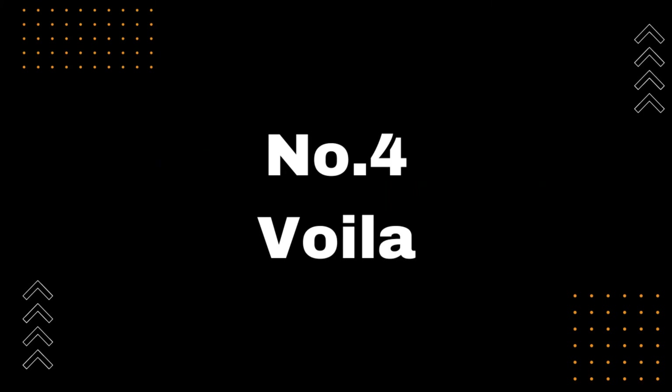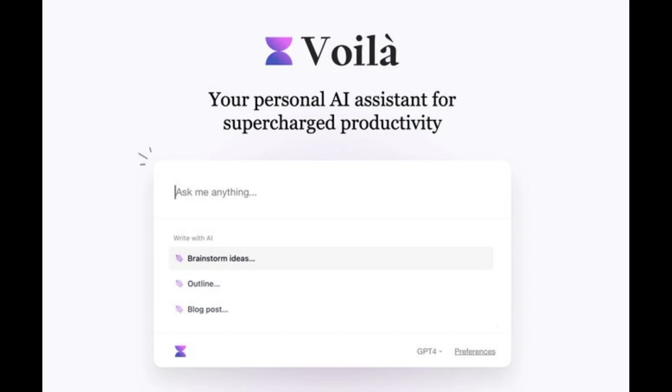Number 4: Voila. Introducing Voila, the ChatGPT Chrome extension that lets you use AI on any website. With Voila, you can level up your writing, get answers to questions, and draft high-quality content and emails — all with the help of AI. Simply install the extension and start using it on any website you want. Voila will analyze your text, provide suggestions to improve your writing, give you answers to your questions, and even help you draft emails with ease. Say goodbye to writer's block and hello to a more efficient and productive workflow. Get more information at getvoila.ai — link available in the description below.